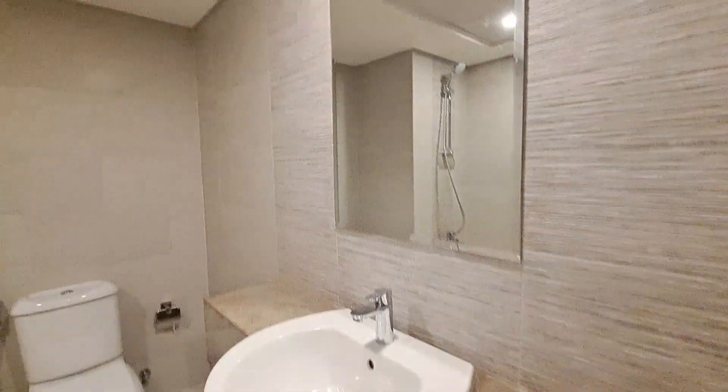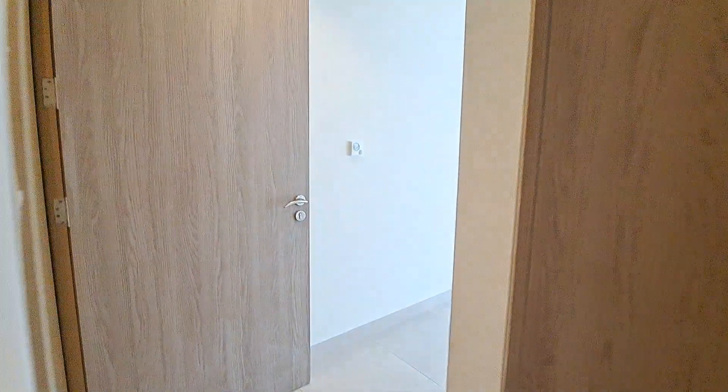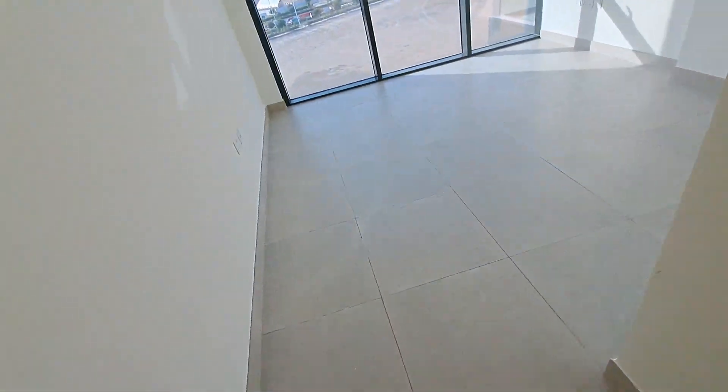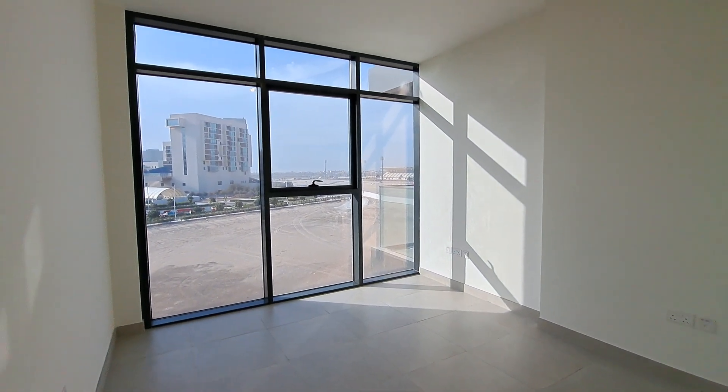The master bedroom has a walk-in wardrobe with six doors and upper storage as well. Beneath the sink there is storage, but there is no standing shower in this unit. The master bedroom is six by six and a half feet. Thank you.